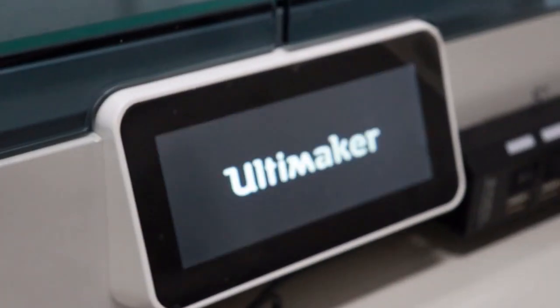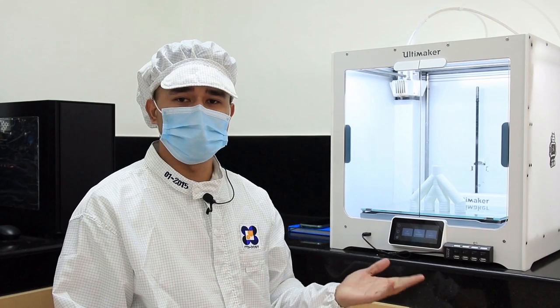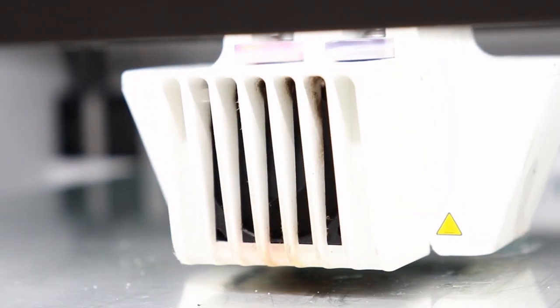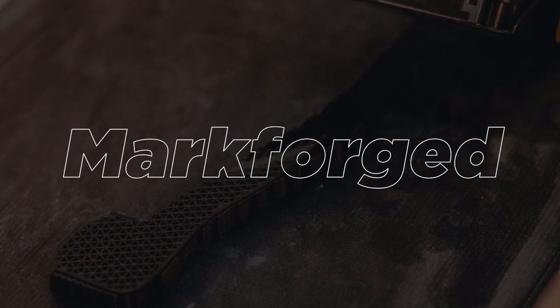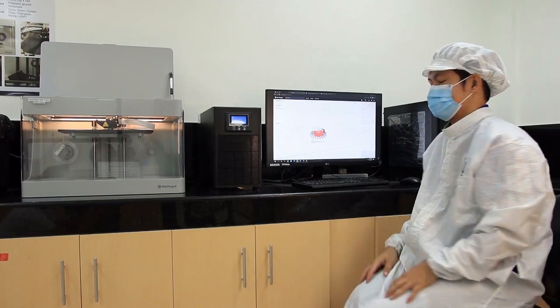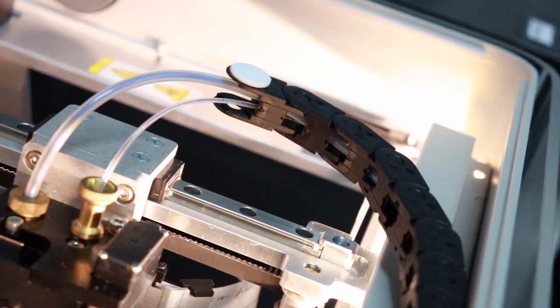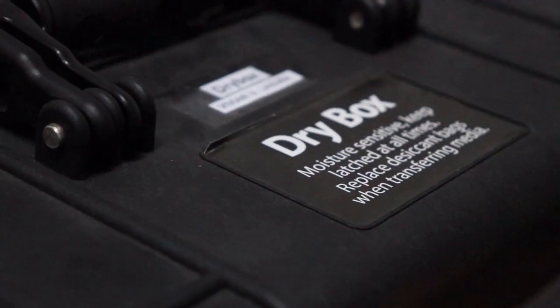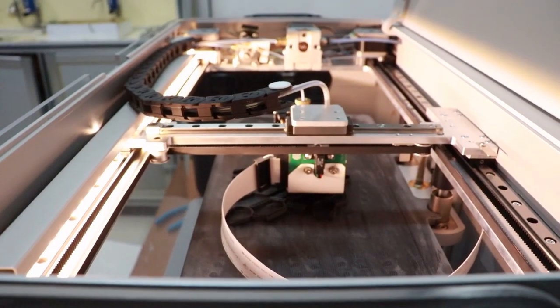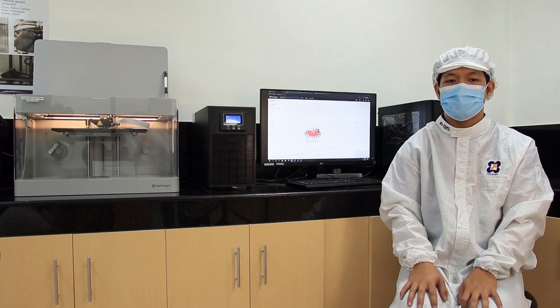This is also an FDM 3D printer that uses filament extrusion technology. A thermoplastic filament material such as polylactic acid and ABS is extruded through a nozzle and onto a build plate. The nozzle follows a predetermined path and extrudes the material layer by layer. The Ultimaker is distinguished for having a dual extrusion feature, and can also use high-performance continuous fibers such as Kevlar fiberglass and high-strength, high-temperature fiberglass.